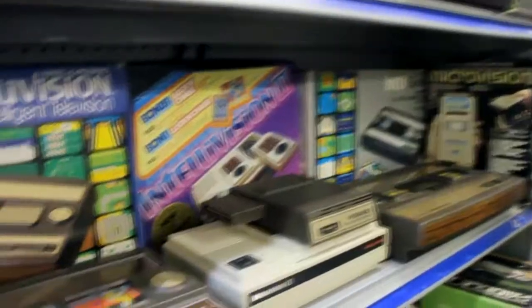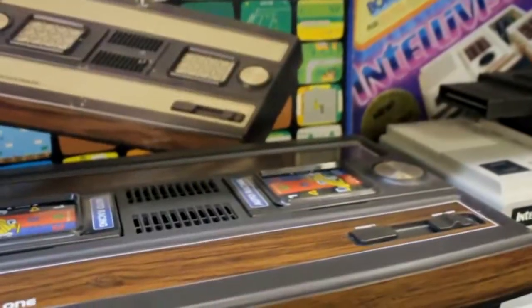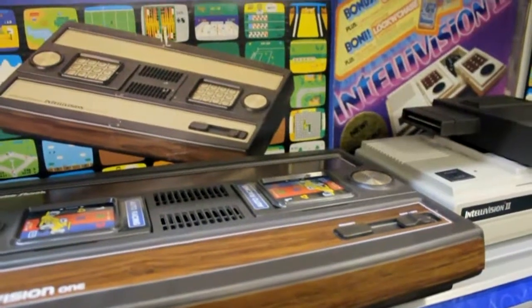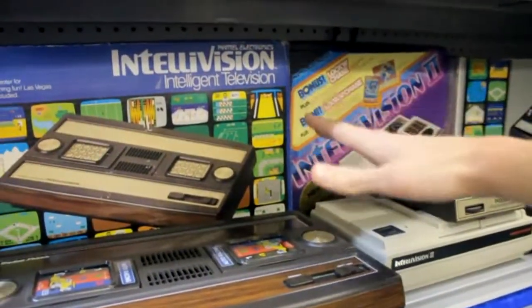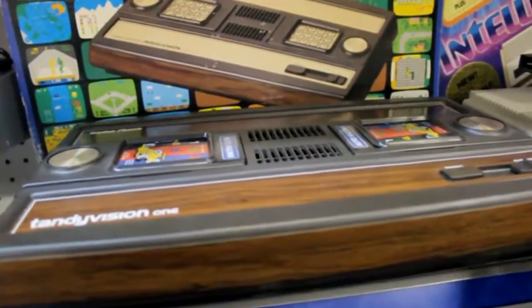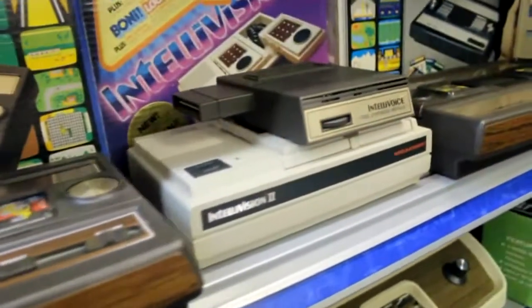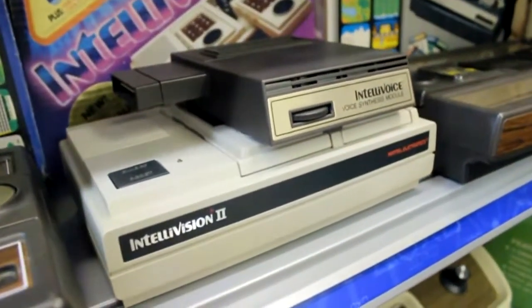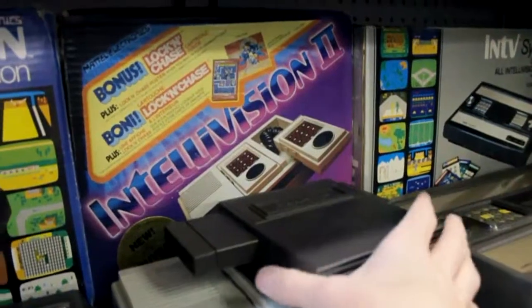Next shelf down, going from ColecoVision to Intellivision — another console that competed with the Atari 2600. We have one complete in the box, the TandyVision which was Radio Shack's branded version of the Intellivision, the Intellivision 2 complete in the box in the back, and another loose one with the Intellivoice module on top.